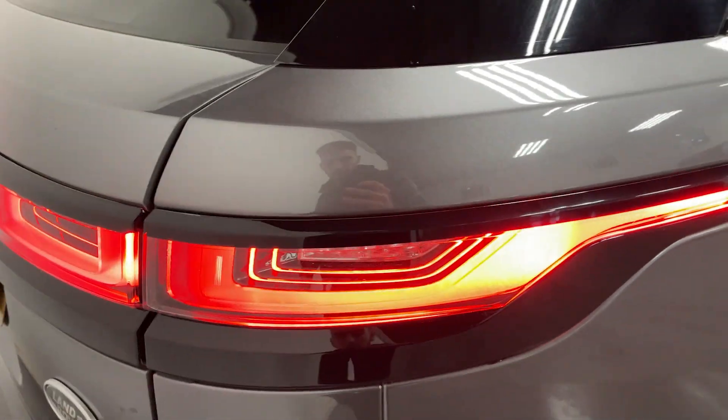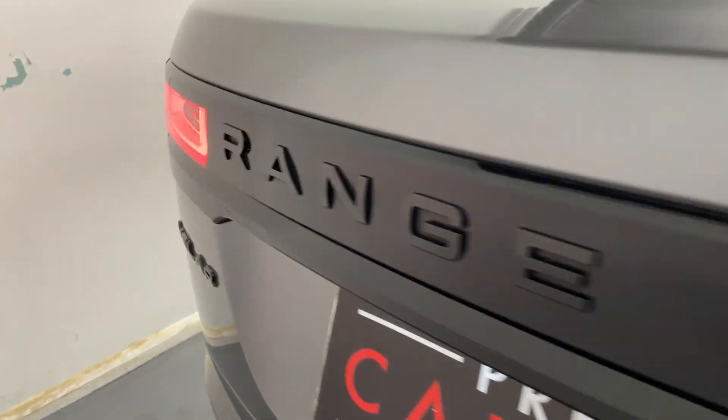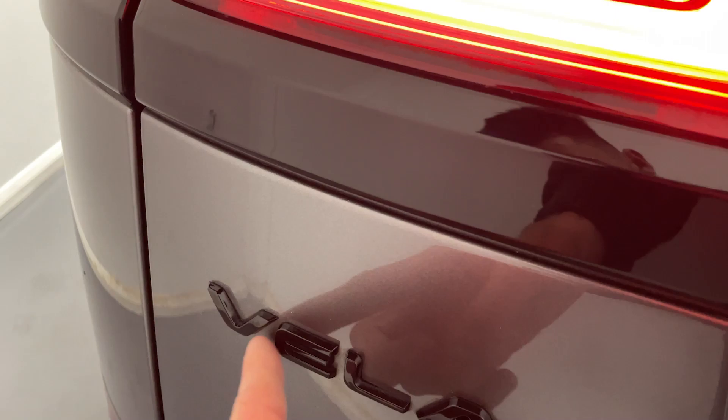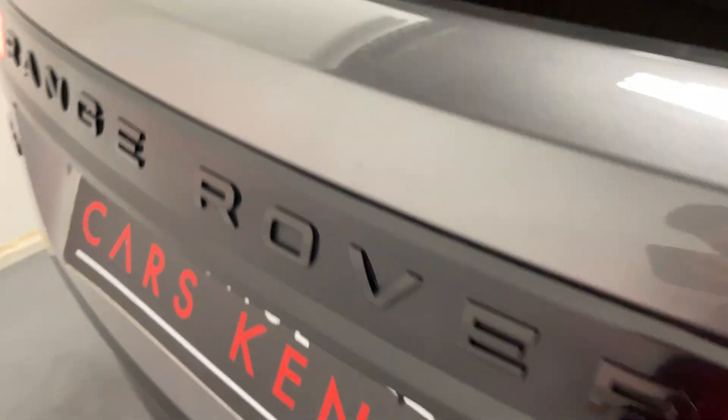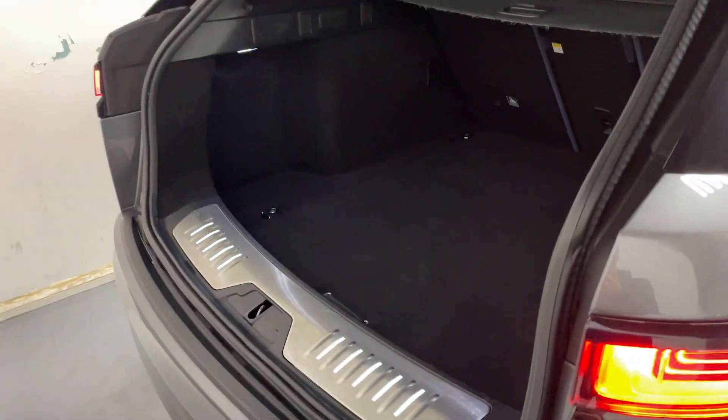Got these lovely LED tail lights. Got some badging over here in gloss black. And if we open up the power tailgate, you can see there's lots of room in the boot.